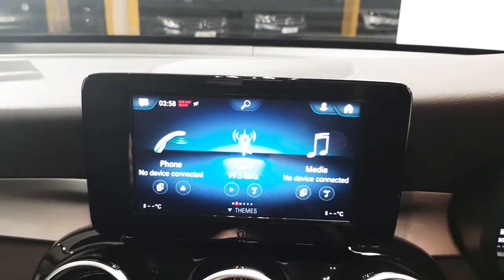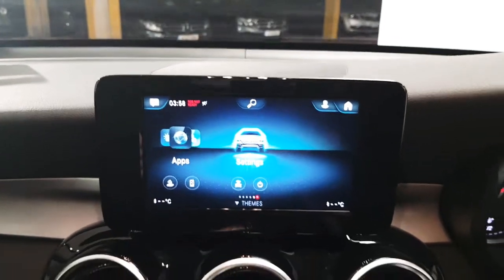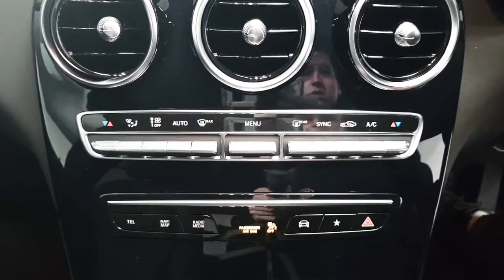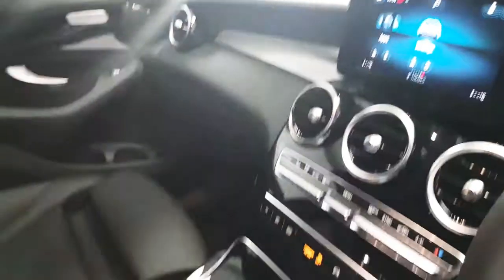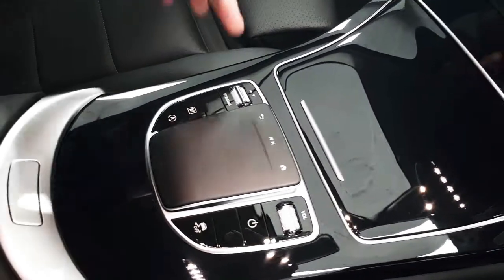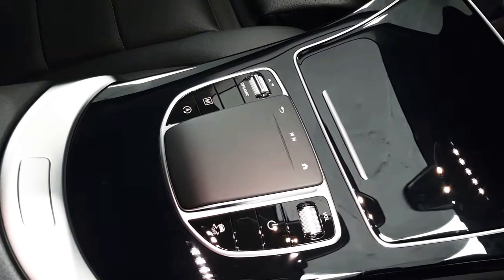Here we have the infotainment screen which allows you various applications. Below that we have a dual zone climate control which features air conditioning. The infotainment screen can be controlled by this touchpad. We also have shortcut buttons as well as a dynamic select which allows you to change your driving mode from eco all the way up to sports.